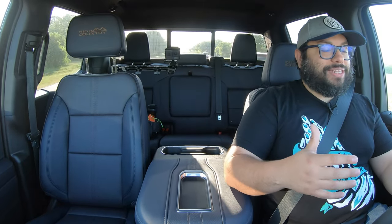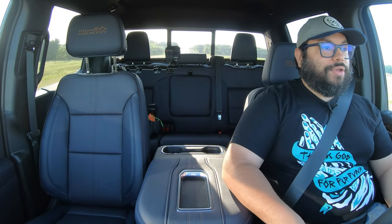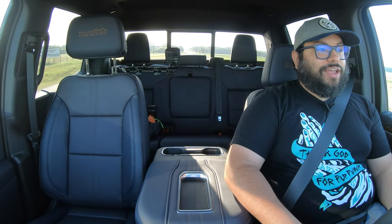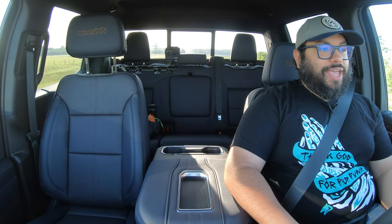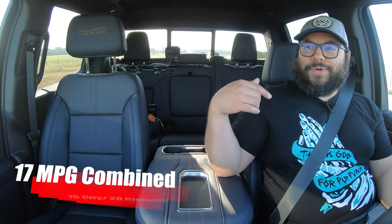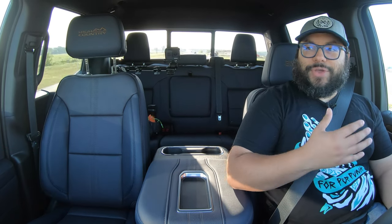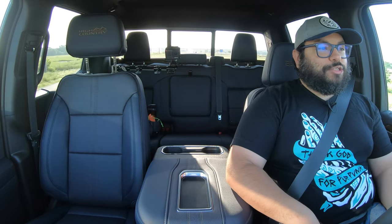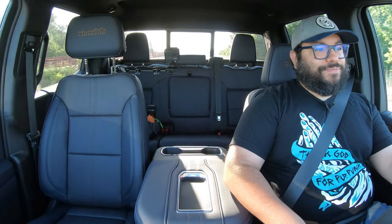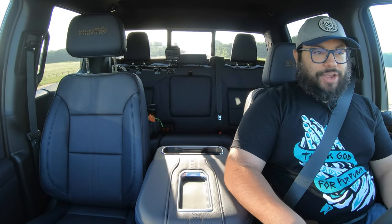The suspension really deserves all this praise. The steering wheel feels really great, and that V8 engine can really get this big truck going and sounds really good. Fuel economy — we've been driving not so eco-friendly because that V8 just sounds so good and it makes you want to go — but this thing has been incredible overall.